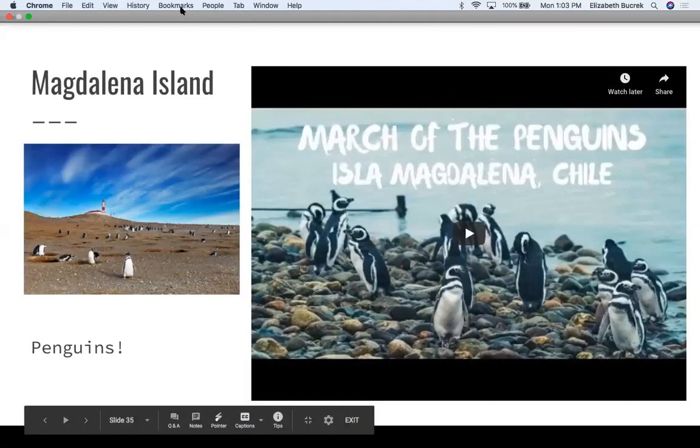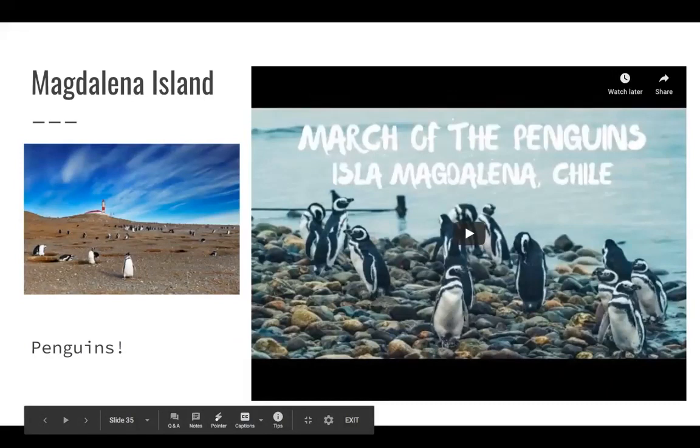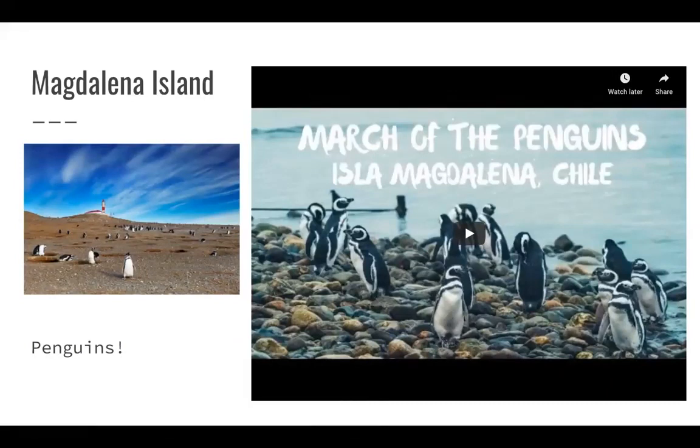My last landscape in Chile is Magdalena Island, known for being a penguin reserve. It's located sort of in the middle of Chile — an island off the coast of Punta Arenas. A lot of people when they think of South America don't necessarily think of penguins, but Chile is so long and goes so far south that it sort of reaches down towards Antarctica. I have a short video showing some of what the reserve looks like and some of the penguins there.